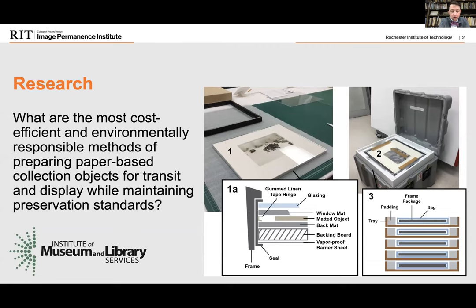The sealed frame package and crate packing materials are largely petrochemical plastics, some of which can be reused, but certainly not indefinitely — eventually the materials end up in the landfill. The goals of the project are to determine when sealed frame packages are needed for transit display, what construction and packing materials provide good microenvironments to buffer against changes in relative humidity, and what materials buffer against changes in temperature. We are exploring materials currently used in the field as well as more environmentally sustainable materials.